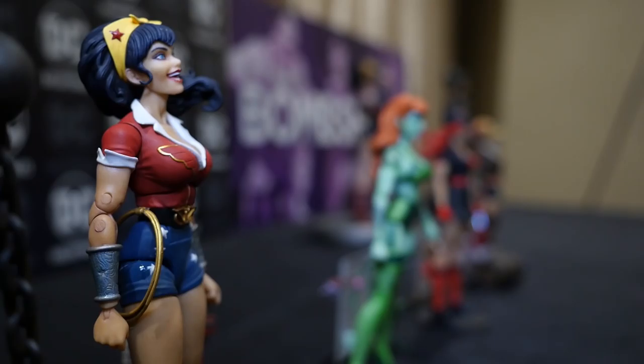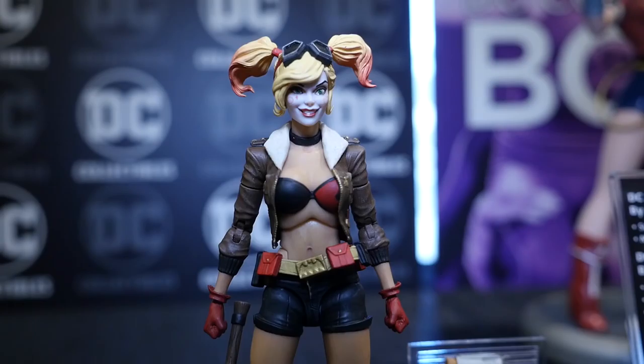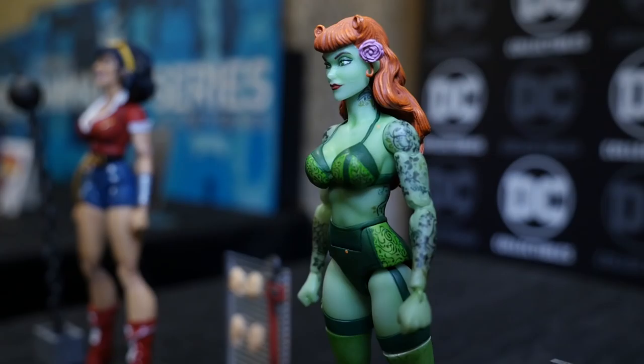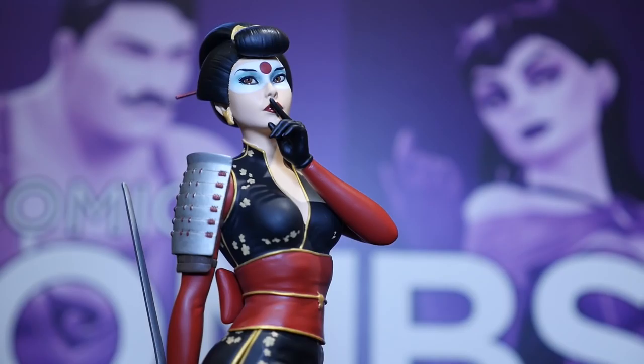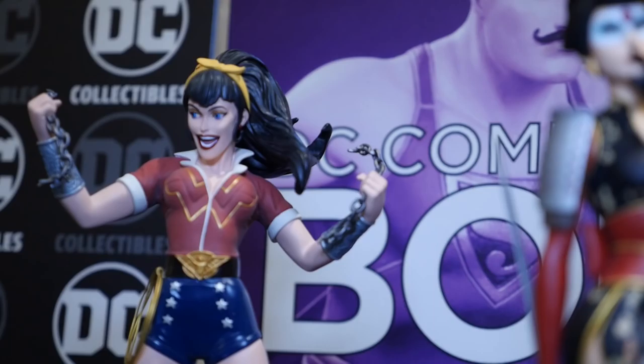The DC Comics Bombshell line has been an enormous success for DC Collectibles. Right here we have the action figures of Wonder Woman, Poison Ivy, Batwoman, and Harley, coming out April 2017. The classy yet classic design on the Bombshell statues continues with Katana, who looks like she's ready to do some damage. We also have busts coming out from Mira, Supergirl, and Wonder Woman — really just accentuating how this line is unique, distinct, and has become a favorite amongst fans.